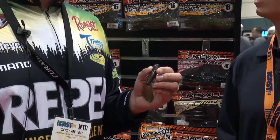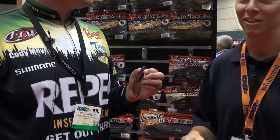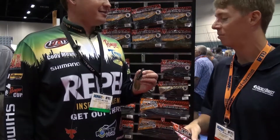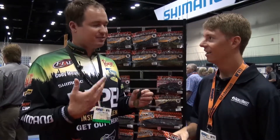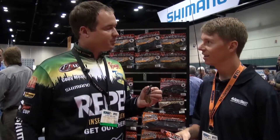I think all anglers can relate when your favorite product gets discontinued and is no longer available. It sounds like Jackal was listening — they reintroduced it to the market. You were seeing this thing on eBay bringing tons of money, so they said let's bring it back and provide anglers with what they want. Here it is — it's a four-inch flippin' bait, and just an awesome flippin' bait.